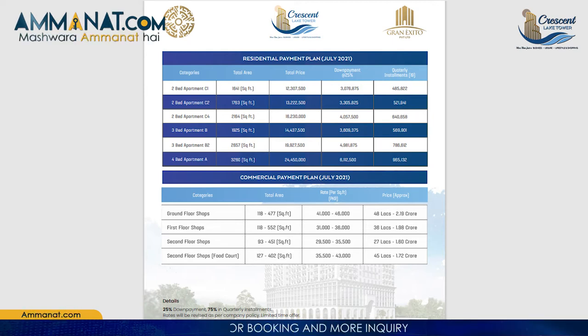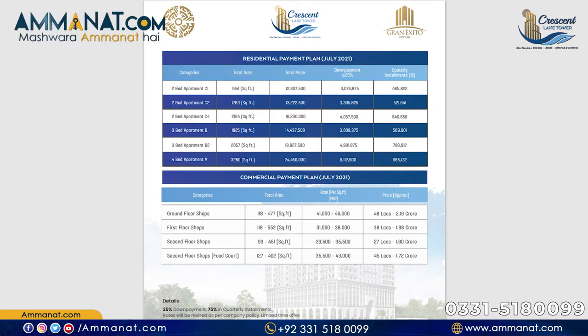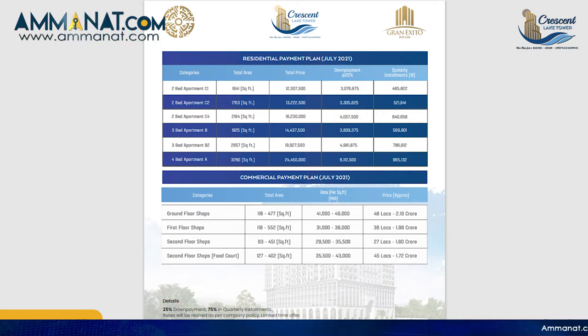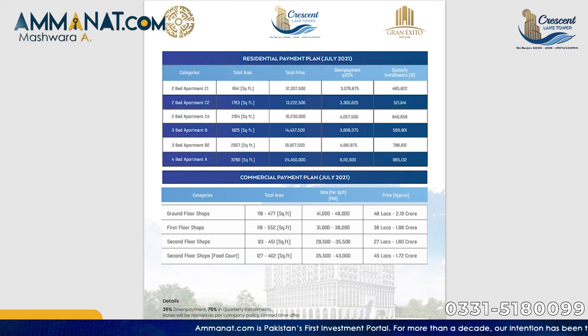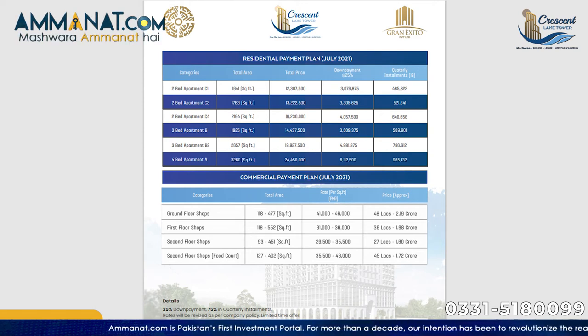For the second floor shop, the minimum size is 93 square feet and the maximum is 451 square feet. The per square foot rate ranges from a minimum of 29,500 to a maximum of 35,500 rupees. The total price is a minimum of 27 lakhs and a maximum of 1.60 crore rupees.